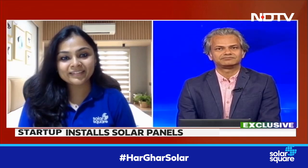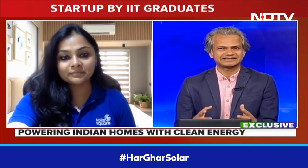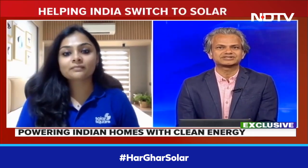Shreya Mishra, welcome to NDTV. Thank you so much for having me here, Nikunj. Tell me something. There's a lot of talk about solar energy, a lot of talk about household solar energy policy, etc. But is it actually viable? Is it actually workable?